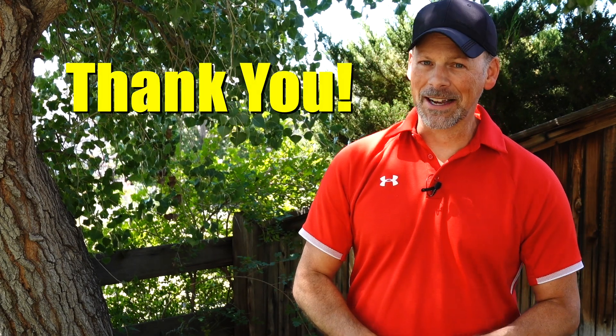But with that said, I think we're done for today. I want to thank you for joining, and until next time.